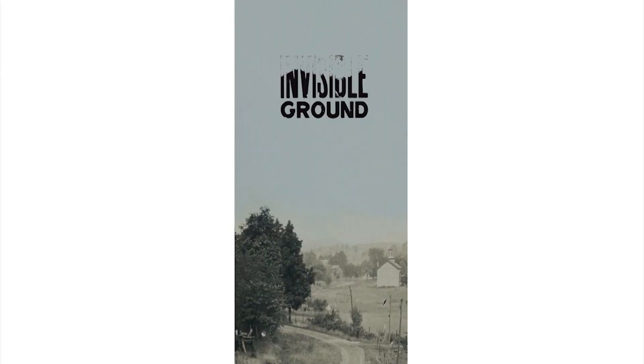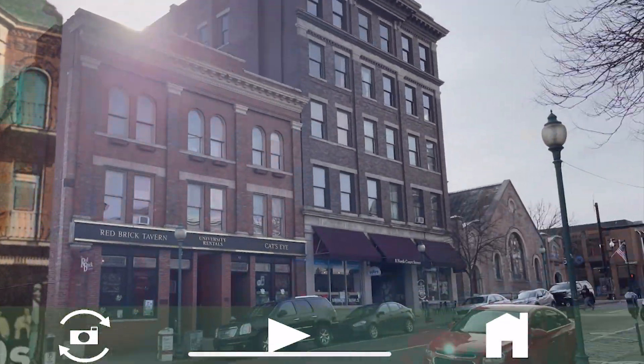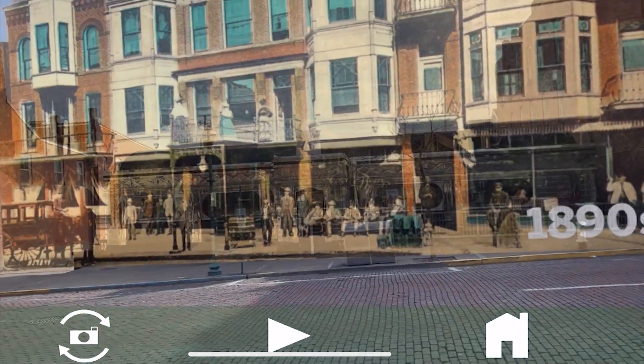By opening the app, users will have the option to look at the Berry Hotel or the Mount Zion Baptist Church. There was this really cool physical space element — you had to go to the location, there was going to be a marker, and you were going to stand in the spot where this happened and then use your device to see something else.